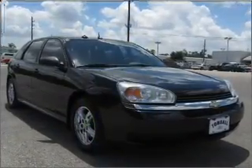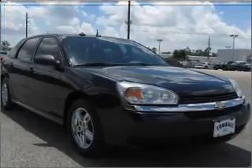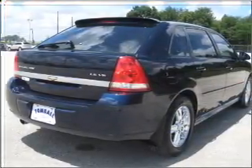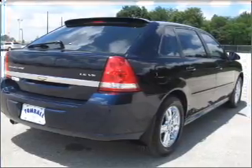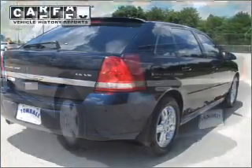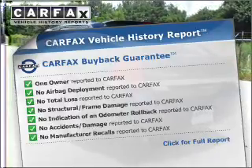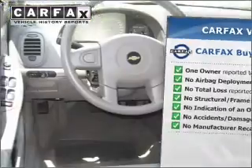With a solid 6-cylinder engine connected to a smooth shifting automatic transmission, premium wheels lend a distinctive appearance. The anti-lock braking system will help deliver you safely to your destination. Rest easy knowing this vehicle comes with a Carfax vehicle history report from Carfax, the most trusted provider of vehicle information.